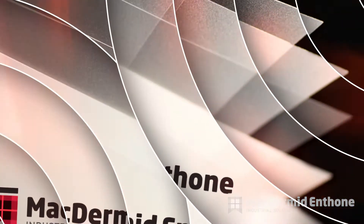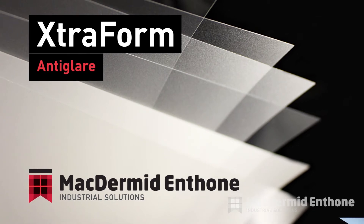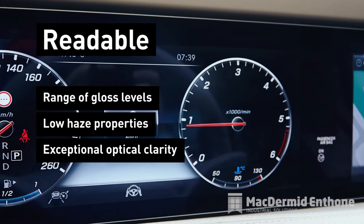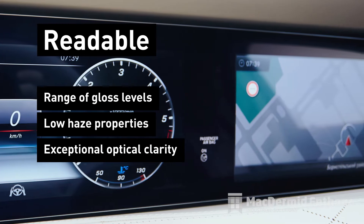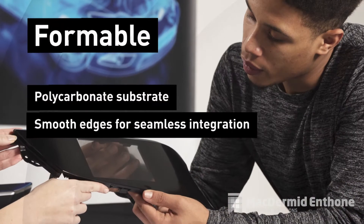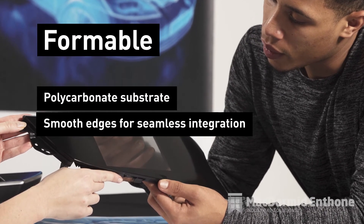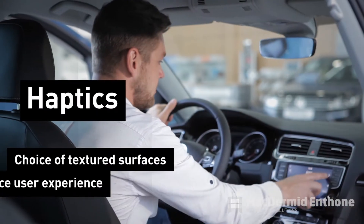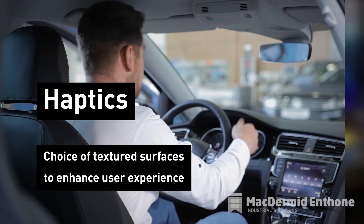The answer? Extraform anti-glare from MacDermid Enthone. Readable — achieved through our unique hard-coated films which offer a range of gloss levels, low haze properties with exceptional optical clarity. Formable — being based on a polycarbonate substrate, they can be designed with smooth edges for seamless integration. Haptics — choice of textured surfaces to enhance the user experience.